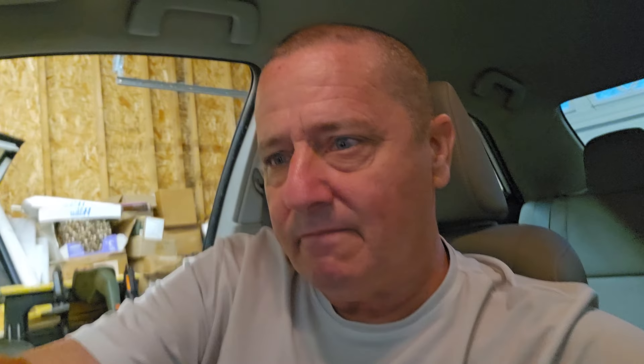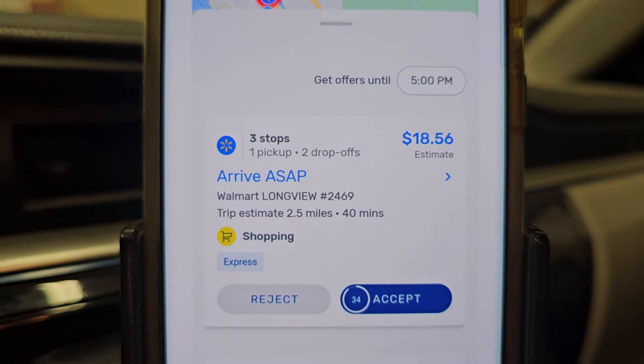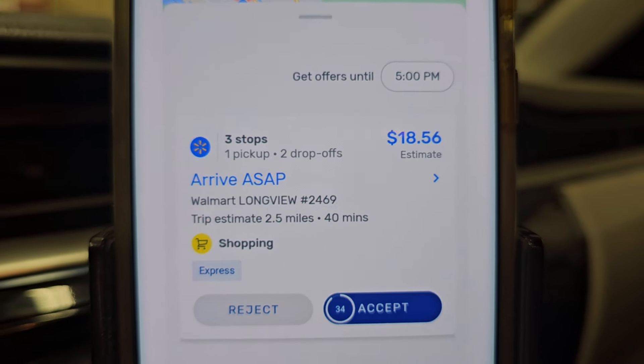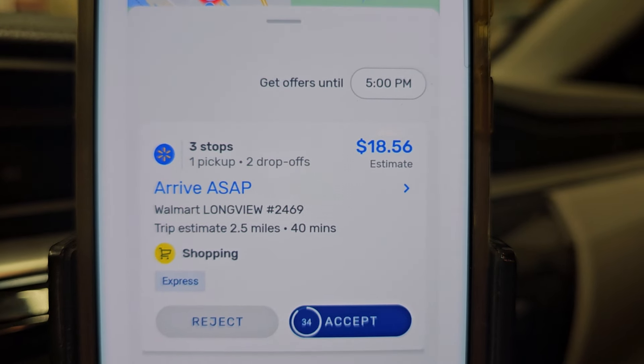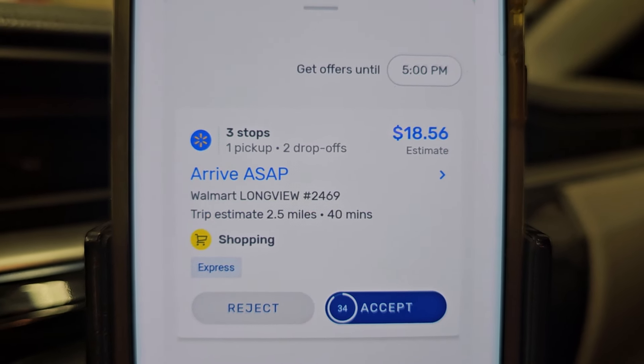Let me pull up the message from Marilee. She thinks we can all band together, not take these orders, and put a stop to it. I mentioned that last year they started the triple curbsides — I did a video on that, and everybody accepted them, and they slashed the pay. Here's the screenshot of the order coming in — it shows two drop-offs and it's a shopping order. It's a short one, but this order has a $3 tip, so it's $15.56 base pay for two, and they were $11 minimum.